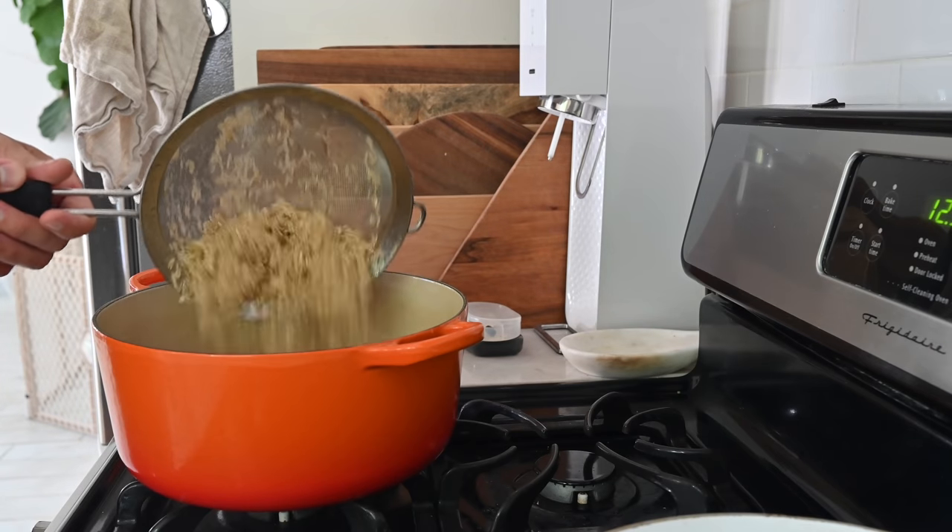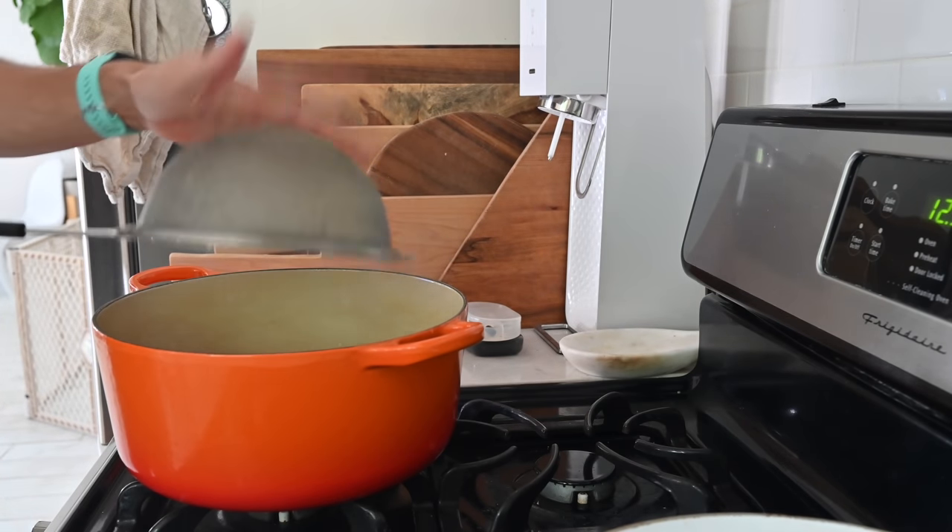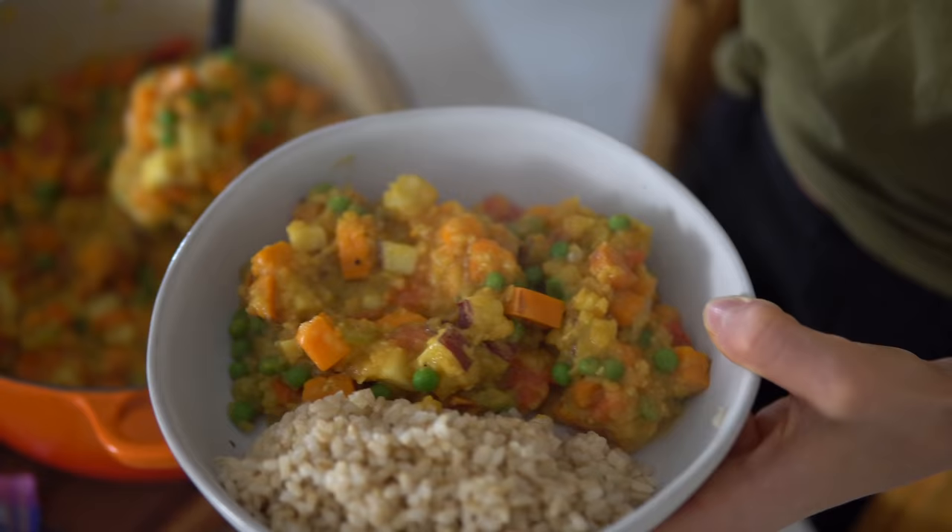What we use ours the most for is probably our one-pot stews. You fill this baby with a stew, it lasts our little family like three, sometimes four days — you just keep it in the pot, put it in the fridge, get it back out, and reheat it. We have Indian stews and chilies and a ton of recipes right here on our channel, all made with this thing. The ceramic coating is non-toxic, and the cast iron heats up faster than any other pot.